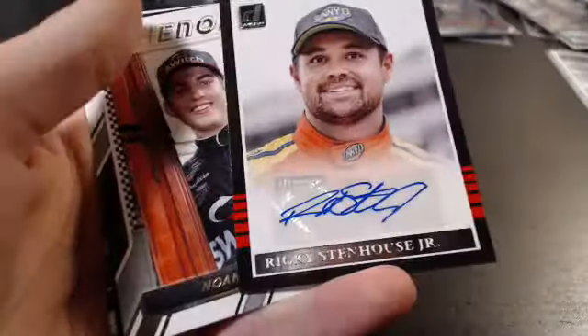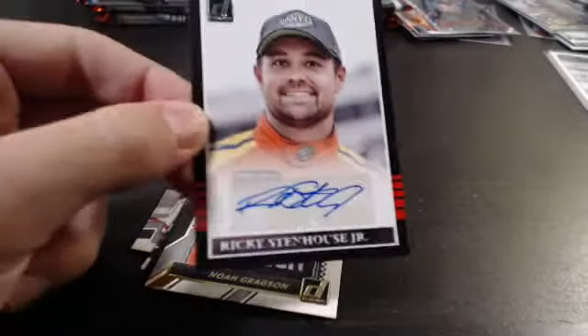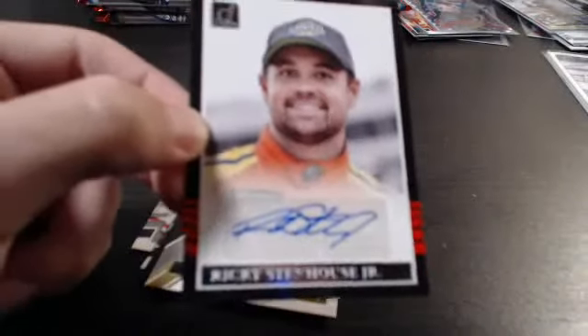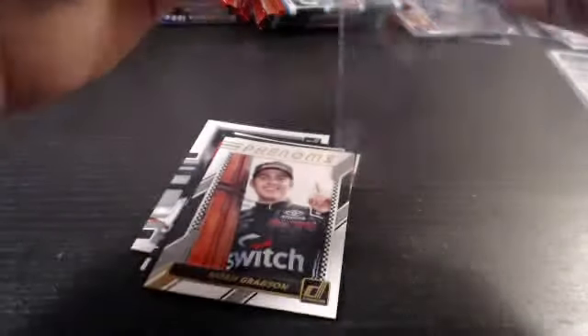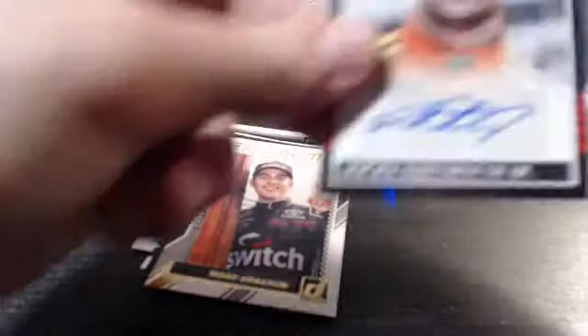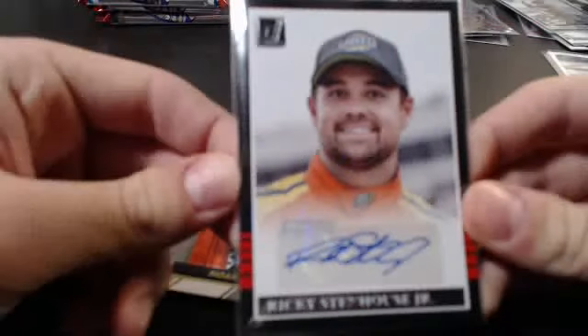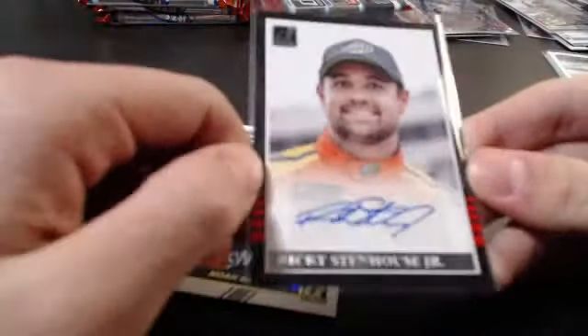Race Kings — Matt Kenseth. Ricky Stenhouse — oh wow, there's the autograph! Out of nowhere! Not a bad hit though — Ricky Stenhouse Jr., not numbered, sticker autograph, going out to the S spot and Jeremy Hodge, who just had an amazing Torque break. Ricky Stenhouse Jr., two-time winner last year — he's good at restrictor plates, two wins there last year.